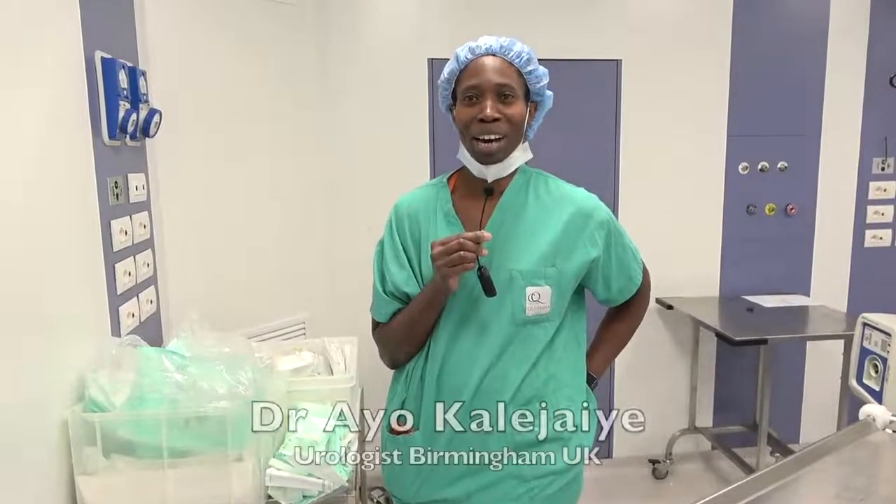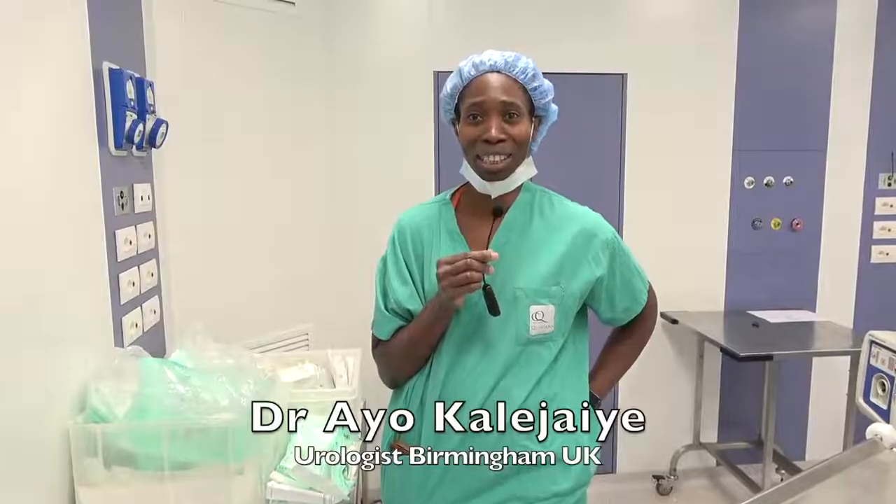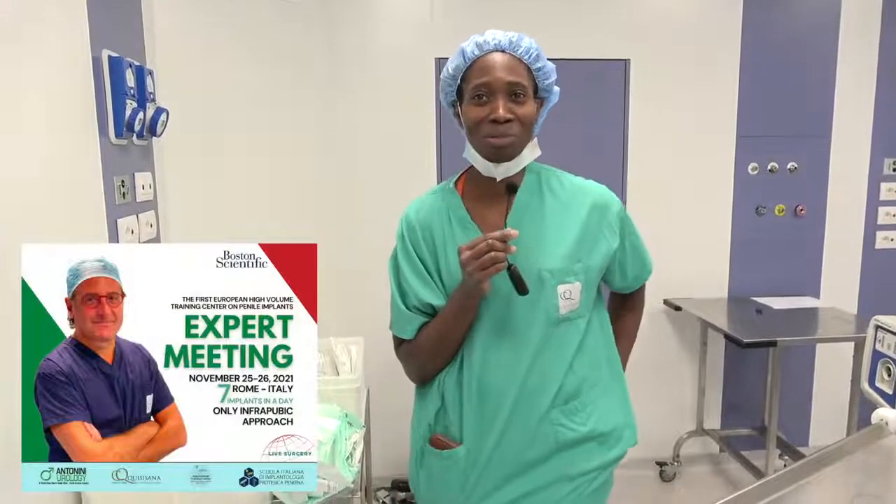Hello, I'm Ayo. I'm a consultant from Birmingham in the UK. I'm here with Dr. Antonelli in his clinic in Rome.